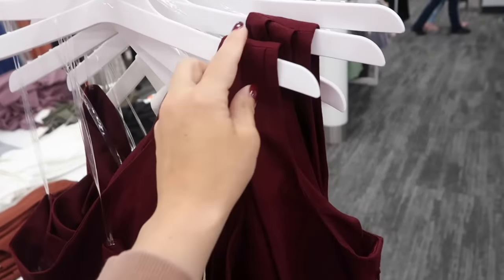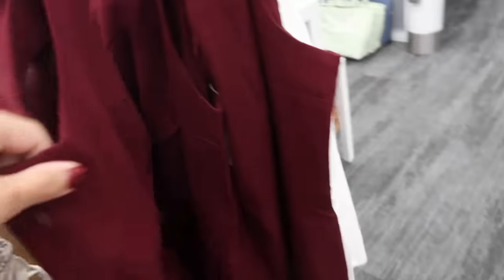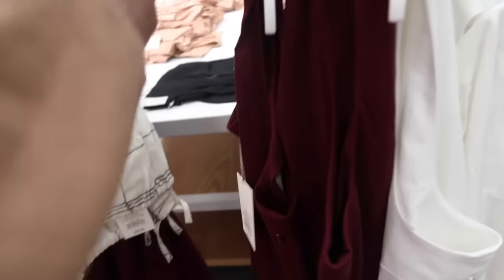Also seeing a new little linen one-shoulder dress from A New Day. This has that pleated detail on the shoulder, kind of drapes down, fitted through the body with that seam detailing going across. It has the zipper on the side — it's really cute. It comes in the burgundy and then the white, and these are normally $25.